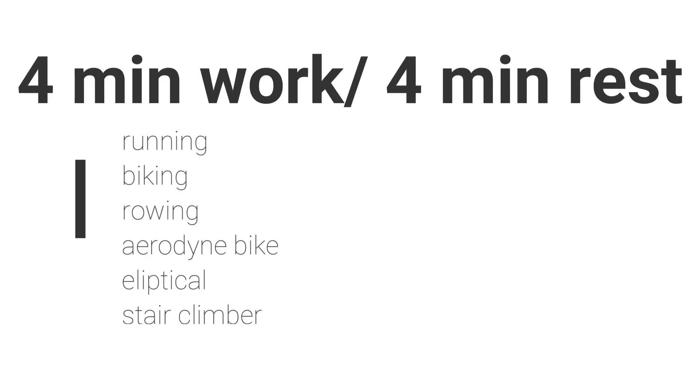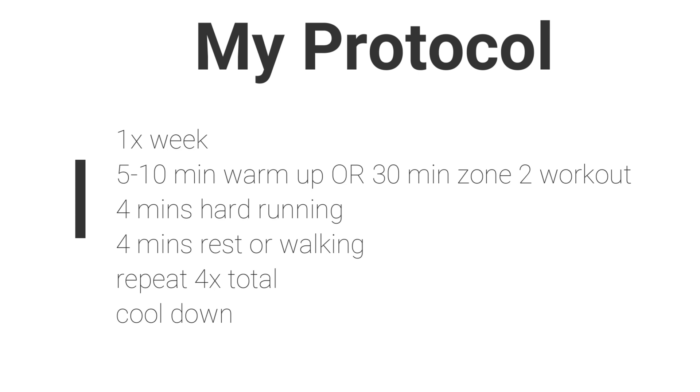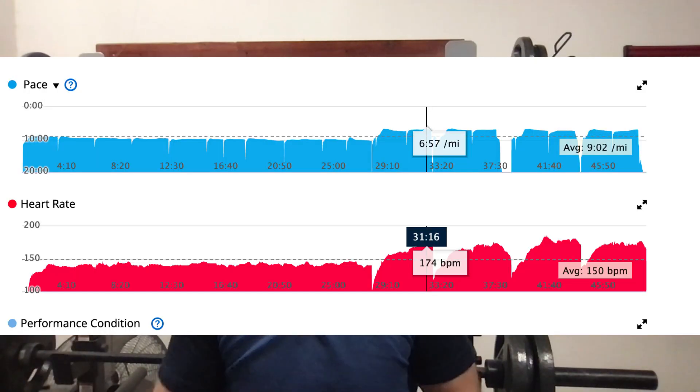You can also do a 4x4 protocol, as discussed on Dr. Peter Attia's and Huberman Lab podcasts, as well as Dr. Martin Gibala on Dr. Rhonda Patrick's podcast: 4 minutes on, 4 minutes off. I use the 4x4 protocol with running. This can be done after a zone 2 workout first, or with a 5 to 10 minute warm-up before going into the high intensity work. Make sure zone 2 or your warm-up comes first, before going into the high intensity work.